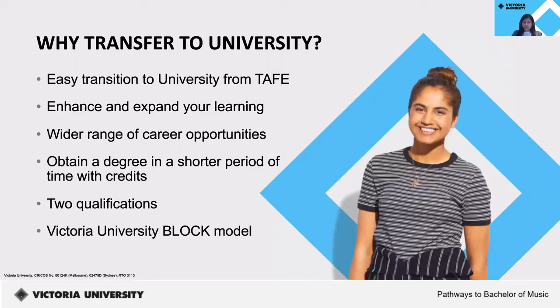As a student who's completing or already completed a program at VU Polytechnic, why transfer to university? You would have an easier transition from TAFE, where you can enhance and expand your scope of knowledge. You also have a wider range of career options and would be able to get your degree in a shorter period of time as you would be granted credits for your previous study. This also means you'll finish off with two qualifications, and most importantly, you'll be studying in our award-winning block model.